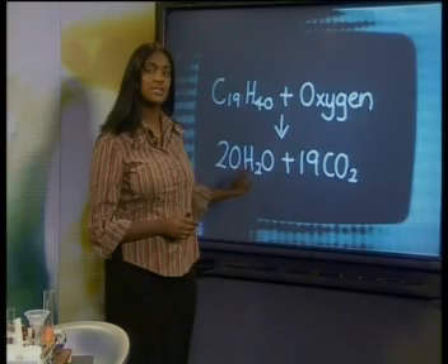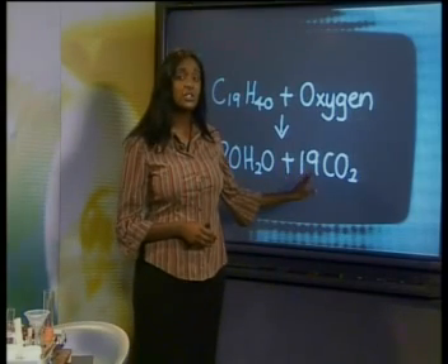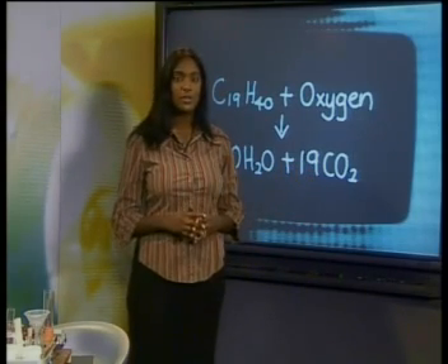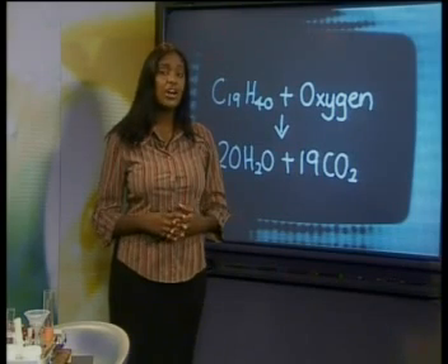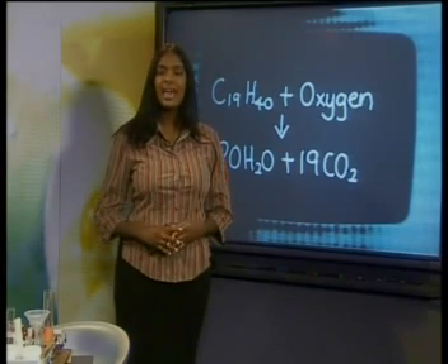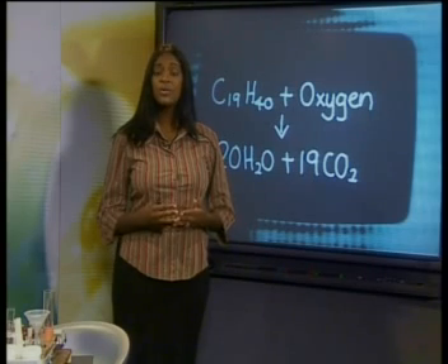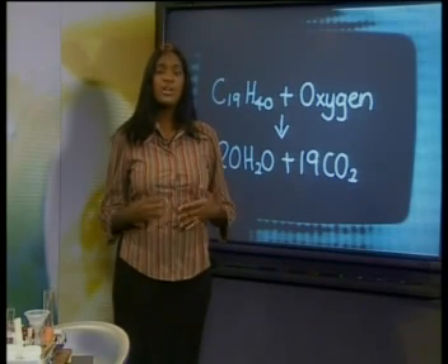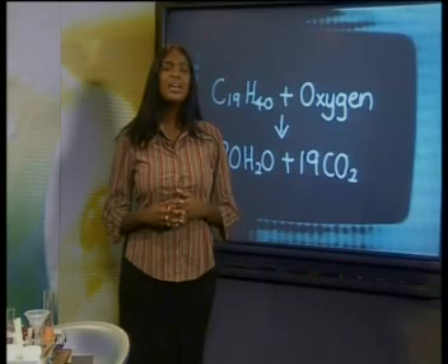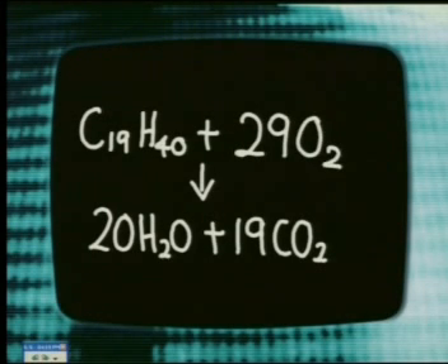The 20 oxygen atoms in the 20 water molecules come from the oxygen molecules in the air. The 38 oxygen atoms in the 19 carbon dioxide molecules also come from the oxygen molecules in the air. So the position of 58 oxygen atoms changes drastically when we burn the candle. Instead of being free oxygen molecules in the air, 58 oxygen atoms combine with hydrogen atoms and with carbon atoms. 29 oxygen molecules for each wax molecule rearrange themselves in this way. Our equation now becomes: C19H40 plus 29 O2 reacts to form 20 H2O plus 19 CO2.